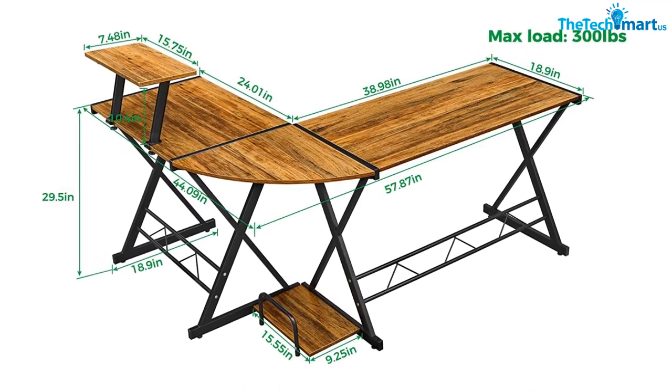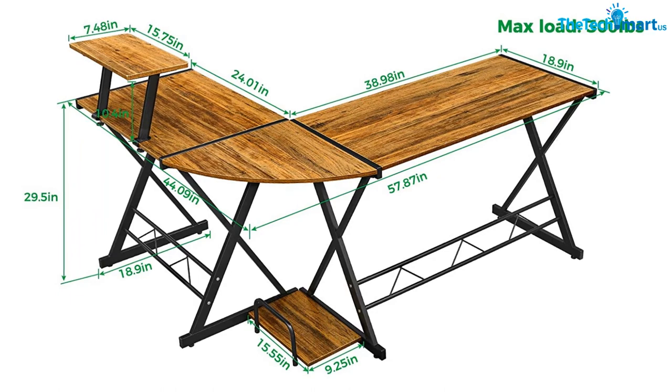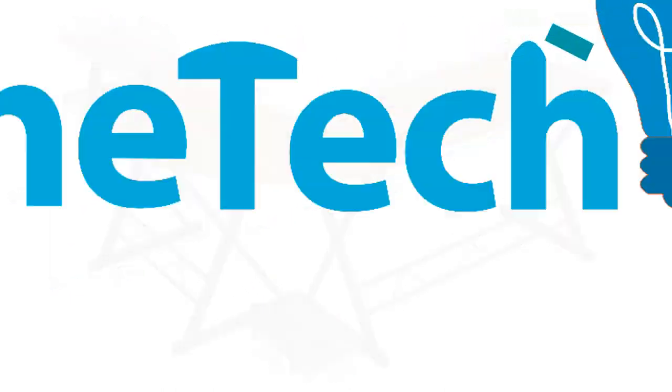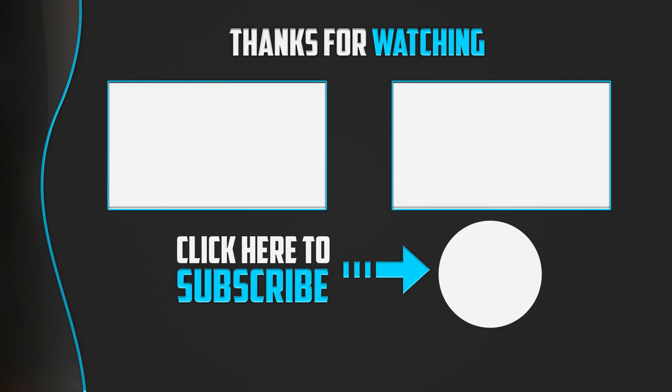The corner desk is ideal for your office or home, for playing games, or as a study room for kids. Thanks for watching, guys. I hope you liked this video. If this video was helpful to you, please make sure to like, comment, and subscribe. If you have any questions related to these products, you can leave a comment below and I will get back to you as soon as possible.